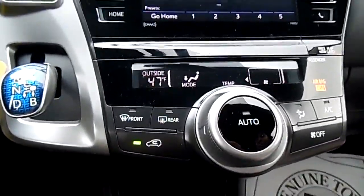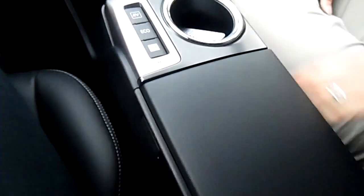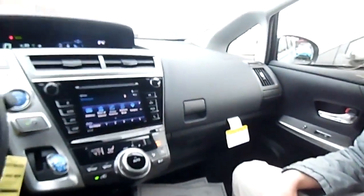Down below you have your temperature controls, and as you can see on the seats, you've got your heated leather seats. My name is Miranda Ross from Stoltz Toyota Scion — stop by and see us, thank you.